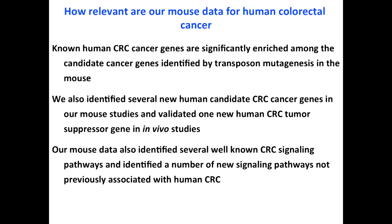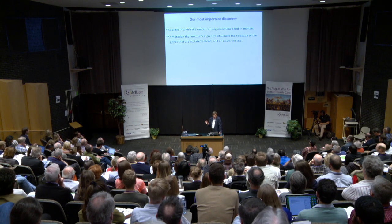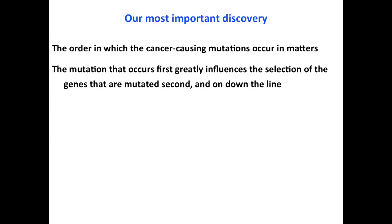The most important discovery from this model is that the order in which cancer-causing mutations are acquired matters. The mutation that occurs first — usually APC — affects the nature of the mutations that occur second, and so on down the line. This makes sense because subsequent mutations must cooperate with what came first, and only a limited number of genes can do that.